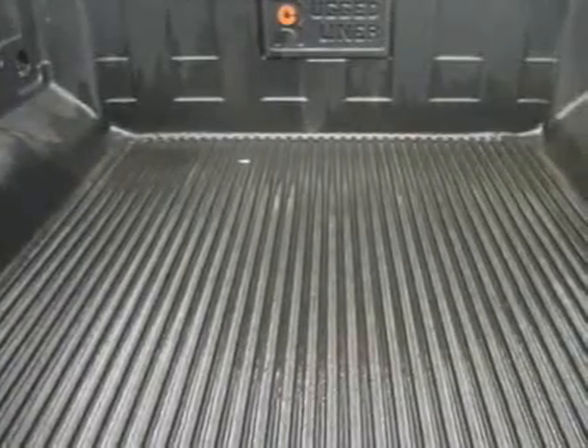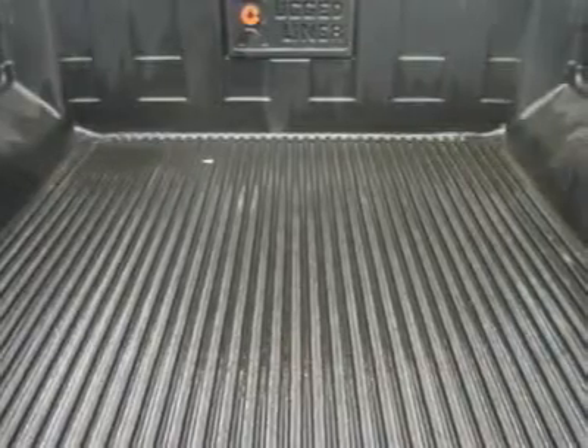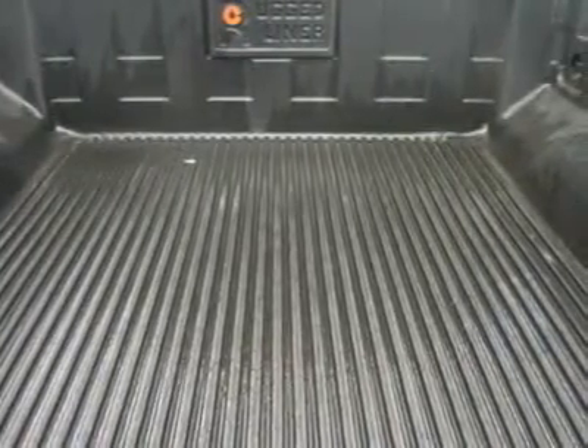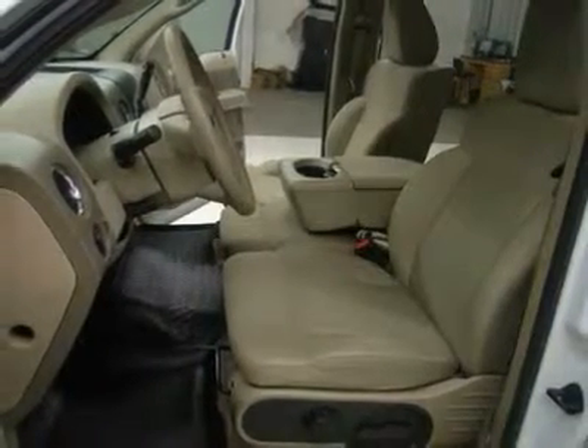This truck is eligible for a parts and service agreement. Awesome white over gold two-tone paint scheme. This is one of the sharpest 2007 Ford F-150 Super Crew Cab Short Box half-ton trucks we have ever had on our lot.